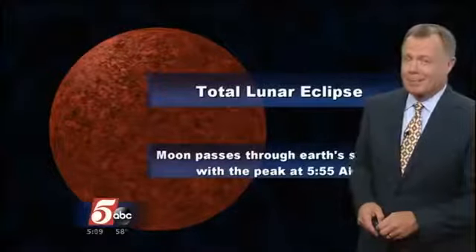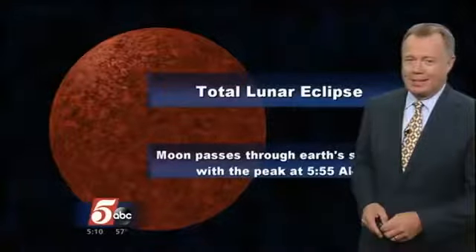We're going to talk about temperatures staying cool, though, even with sunshine. It's coming up with our forecast. All right, Dave.